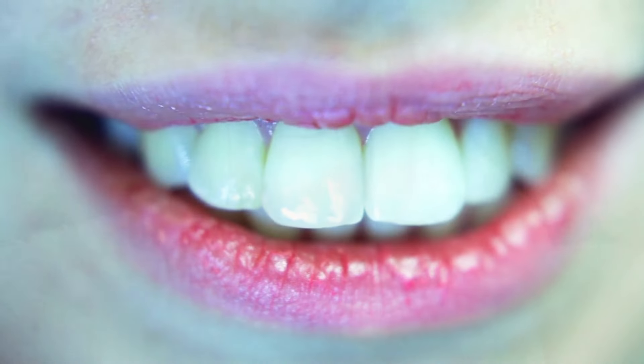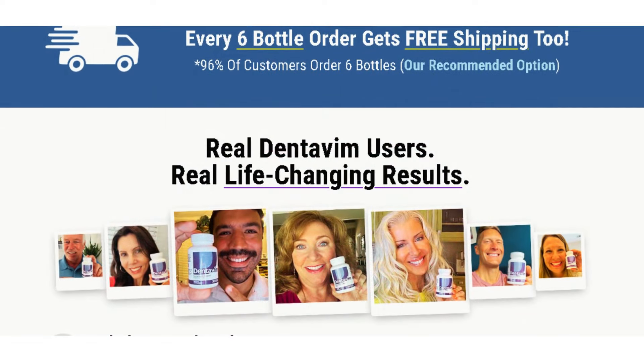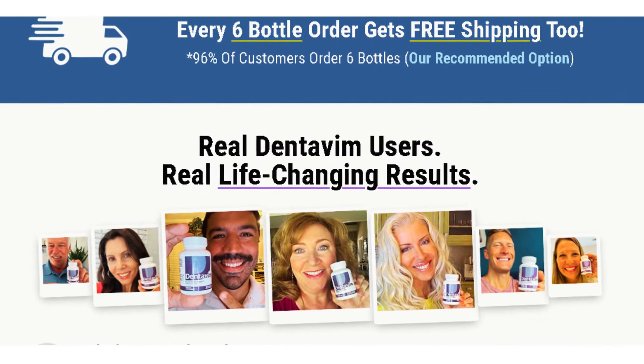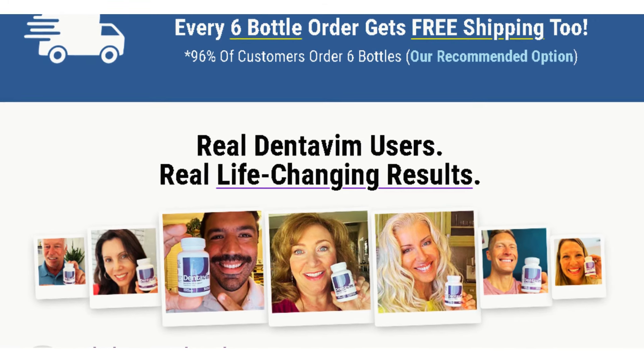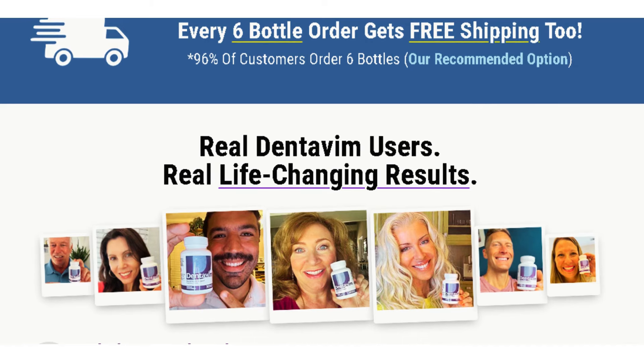Thousands of people have already tried Dentivim and reported positive results. In a short period of use, users noticed a significant reduction in tooth stains, as well as fresh and long-lasting breath. It's impressive how quickly the product works, restoring the natural brightness of teeth and improving gum health.